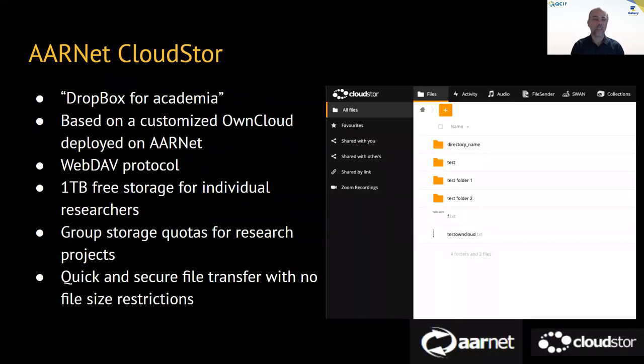CloudStore is the Dropbox for academia. It's based on a customised ownCloud deployment by AARNet. It's WebDAV-accessible, and any individual researcher who logs in through an authentication system — in Australia that's AAF — gets access to one terabyte of provided storage, free for the user and nationally funded. They have access to group drives for maintaining larger complex series of data at a group interaction level, and it is a quick and easy secure file transfer mechanism with no file size restrictions.